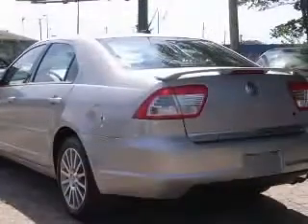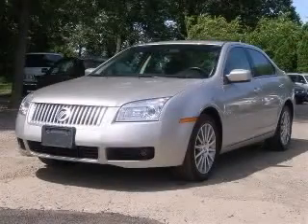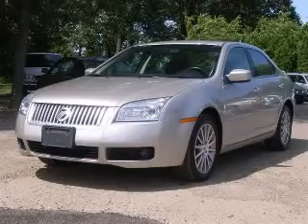Additional options include a clock — analog — cruise control, and front seat type: bucket. Contact our internet sales staff today to schedule an appointment.